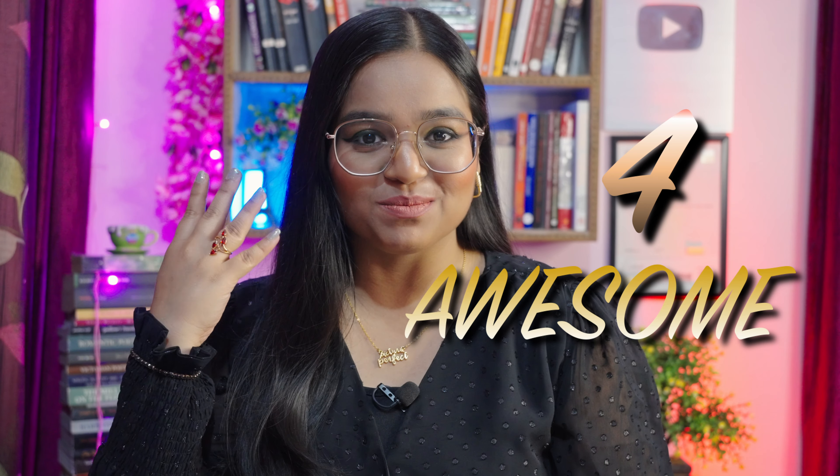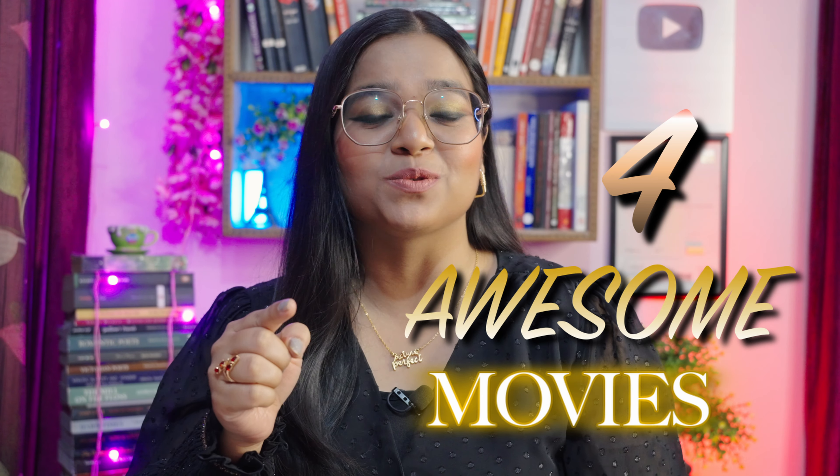Hello everybody, how are you all? Hope you're doing great. Welcome back to another session of learning English with me. In today's lesson, I have another set of four movies, four awesome movies through which you can improve your English.